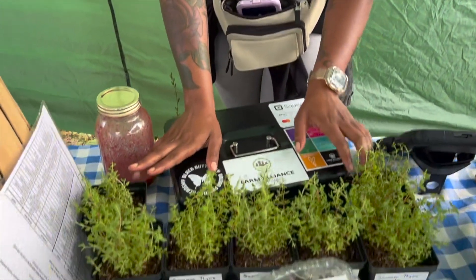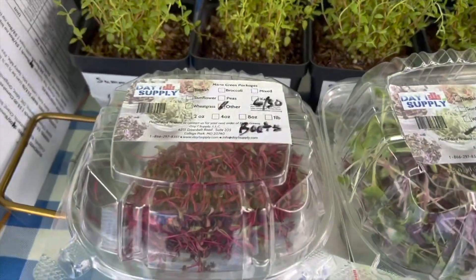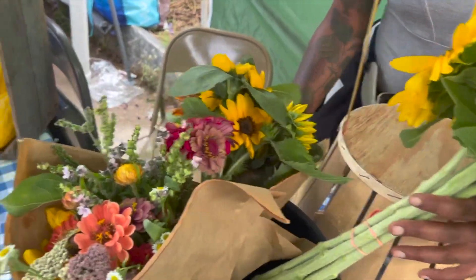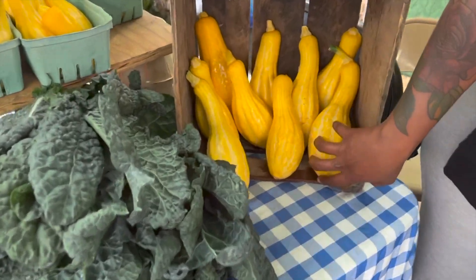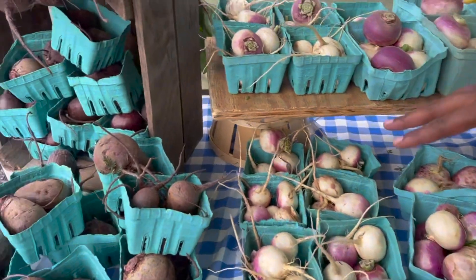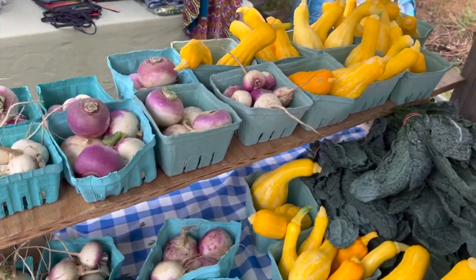We have a little bit of seedlings from Chigo. We have some microgreens in the front. We have some flowers from a different farm. This is from Victory Farm. We have some dello squash, as well as some dino kale and turnips, as well as wheat, and most of this is from Black Butterfly Farm in Curtis Bay, Baltimore.